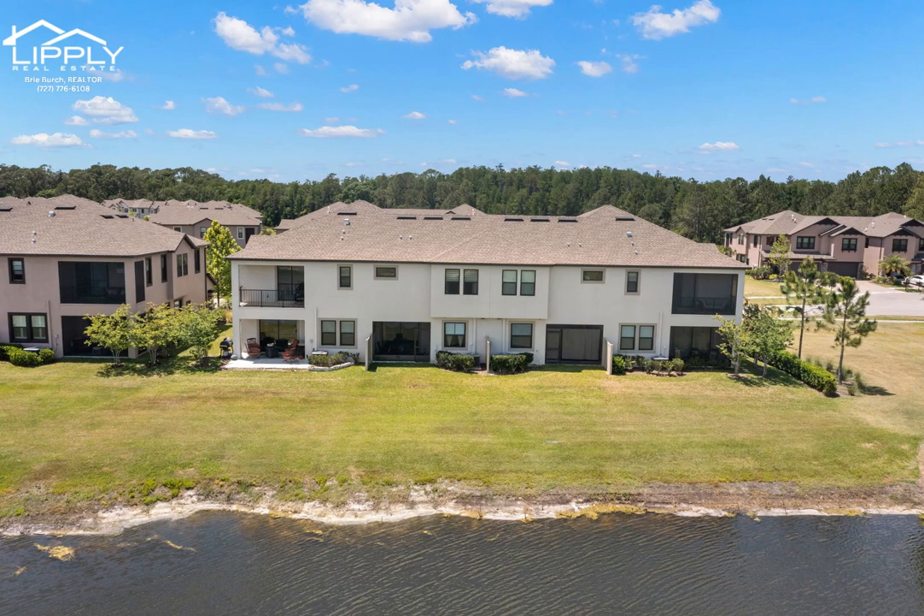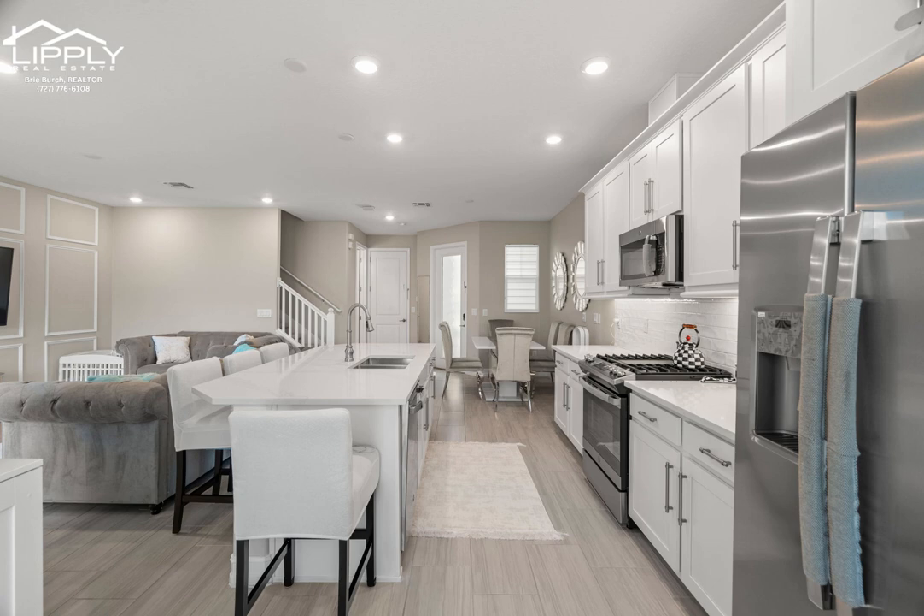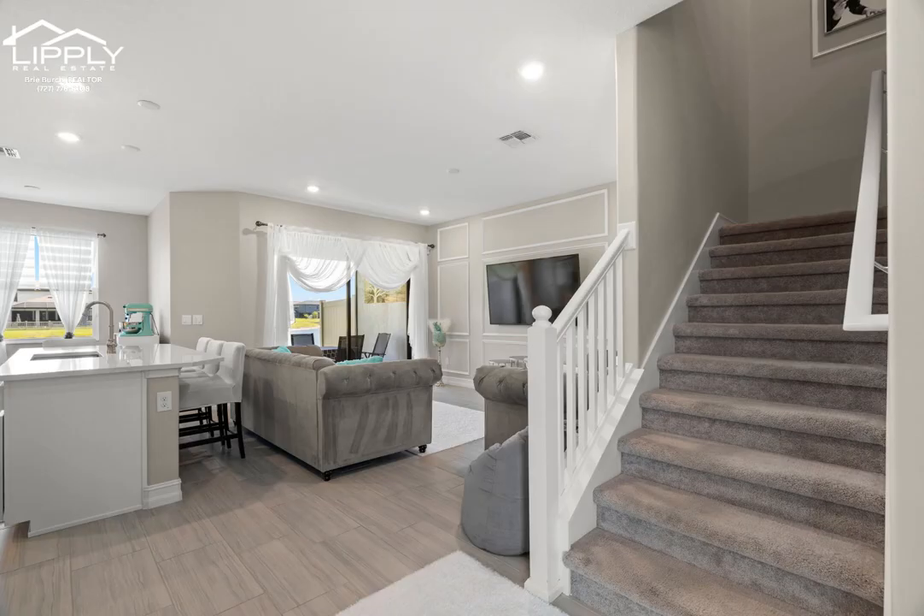This beautiful Estancia townhome sits on a pond conservation view, as well as on a cul-de-sac. Located in the Sortino Village, this Lennar 2020 built charming townhouse boasts three spacious bedrooms, two and a half bathrooms, and a loft, plus a two-car garage, offering the perfect blend of comfort and convenience.